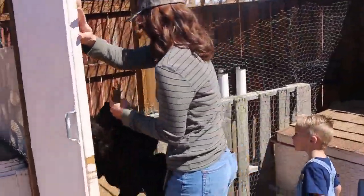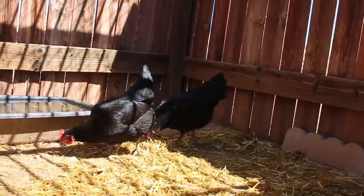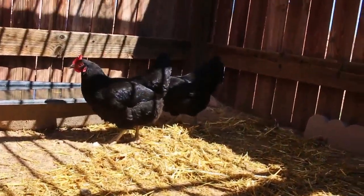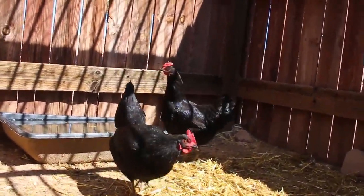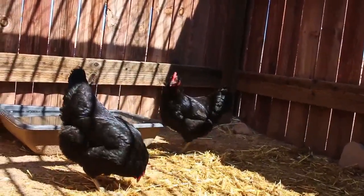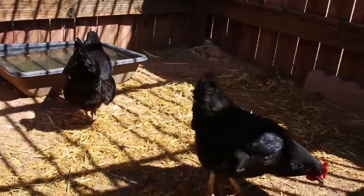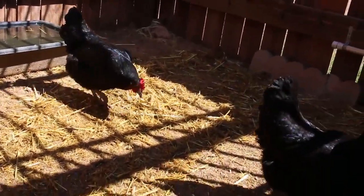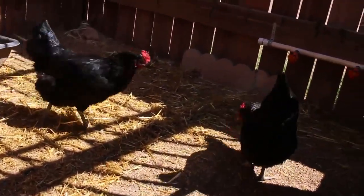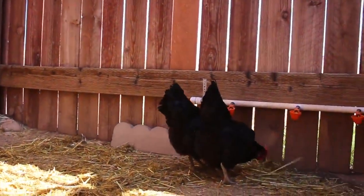Two birds, one hand. So we got the two bullies that were picking on everybody moved over from the hen house over here to the Green Mile, and they can just chill out and hang out here for a while. We do want to keep them — they are giving us eggs — but I just can't have them attacking everybody and killing off the other birds. So for now, this is where these guys are going to live and that's just that.